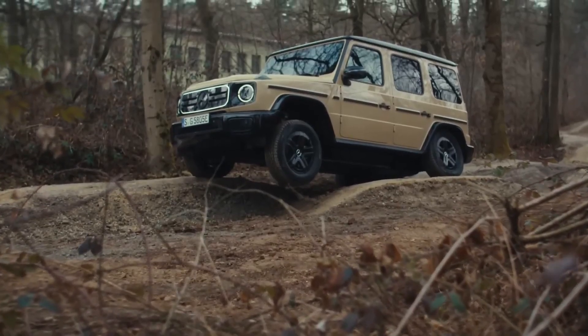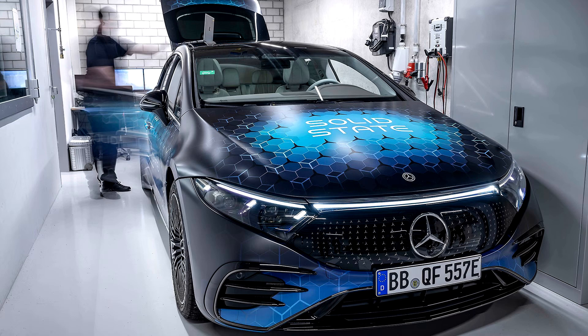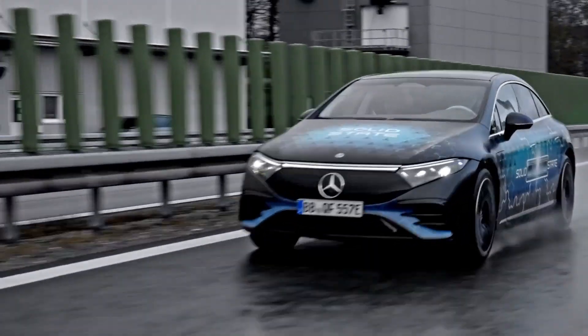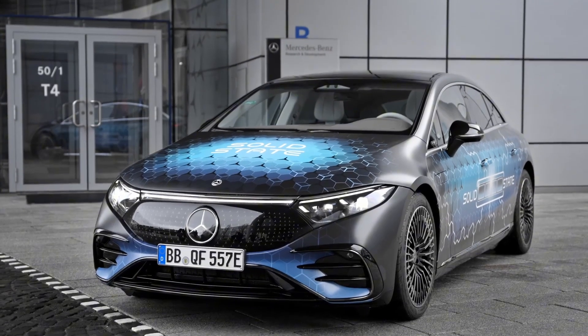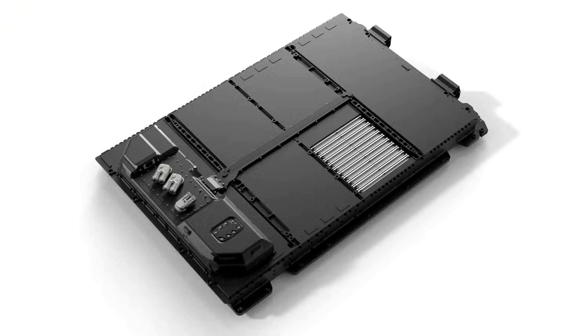That is why companies like Toyota, QuantumScape, and Volkswagen have poured billions into research, only to face delays and setbacks. That's why Mercedes' achievement is so impressive. Of course, don't expect to see solid-state Mercedes vehicles in showrooms anytime soon, because the cost of making them still remains sky-high. That is why the plan is to have early adopters be luxury buyers, as they try to improve the tech over time, until it gets to a point where it's cheaper to make than lithium-ion batteries.